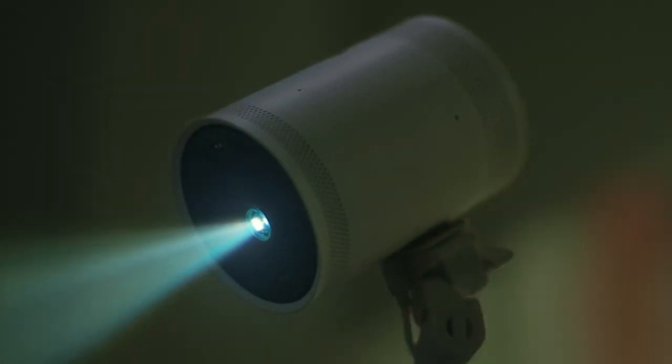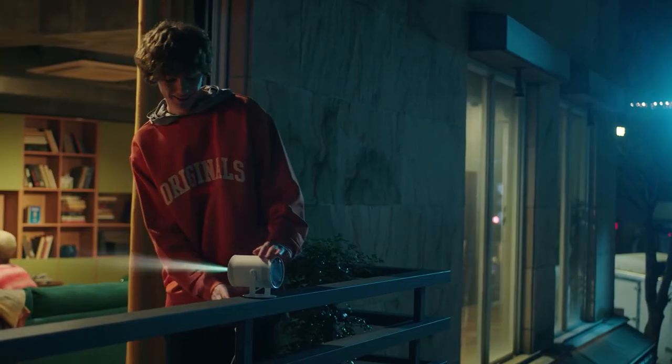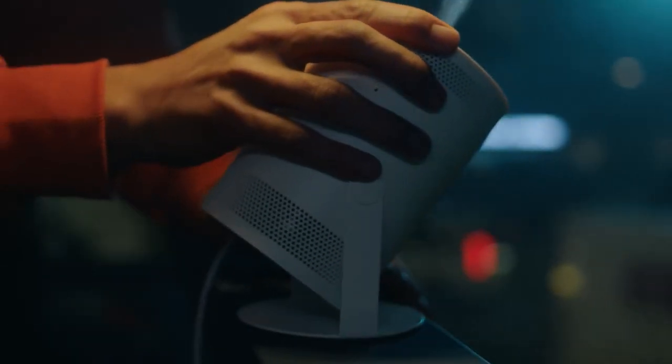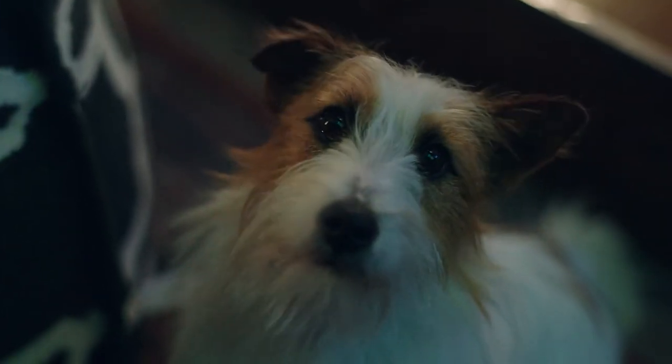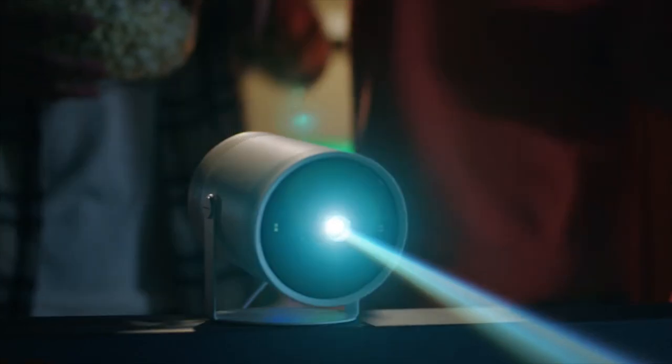Hi guys and welcome. Do you love cinema but sometimes feel lazy to get ready and hit the road? Let me help you create your private in-home mini cinema fast and easy, because today we're going to talk about the top 5 best mini projectors that will make your movie night cozier than ever.